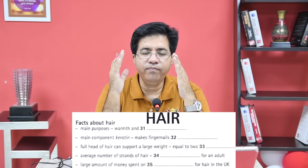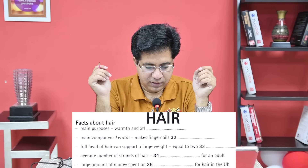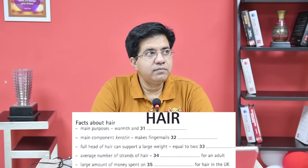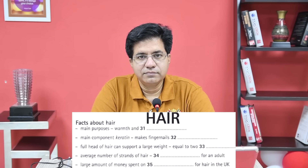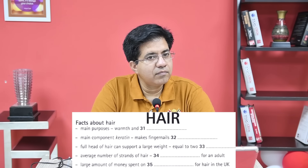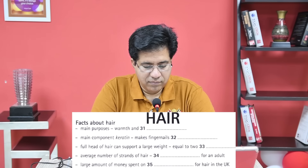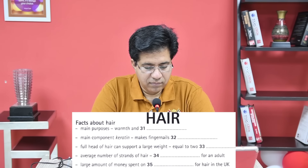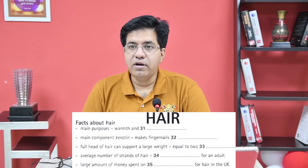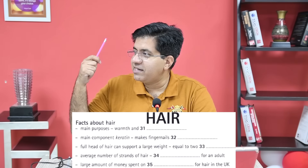The audio: 'If we look back at our ancestors, they had a lot more hair on their bodies than we do now. There are or were two main reasons for having hair: one is to provide warmth, but as humans have worn clothes for many years, body hair has significantly reduced. The other is for protection.' So the answer is 'protection' — for warmth and protection.